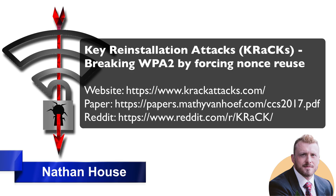The attack works against all modern protected Wi-Fi networks. Depending on the network configuration, it is also possible to inject and manipulate data. For example, an attacker might be able to inject ransomware or other malware into your website. So effectively, it can affect confidentiality and it can also manipulate and affect the integrity of the data.